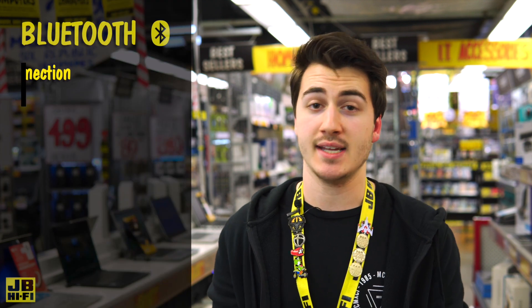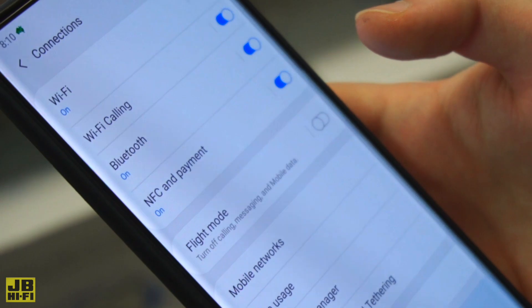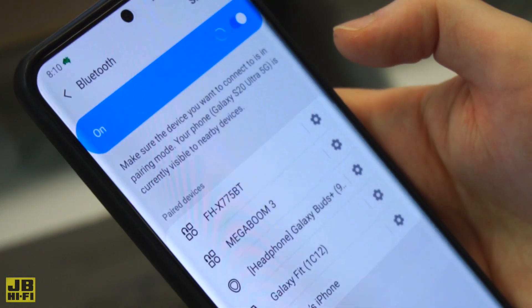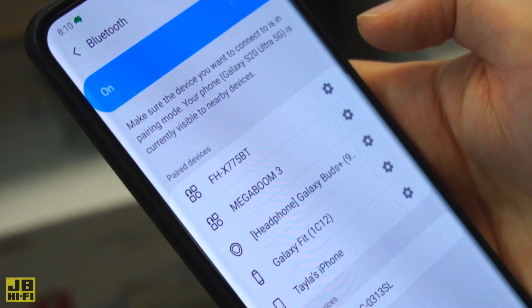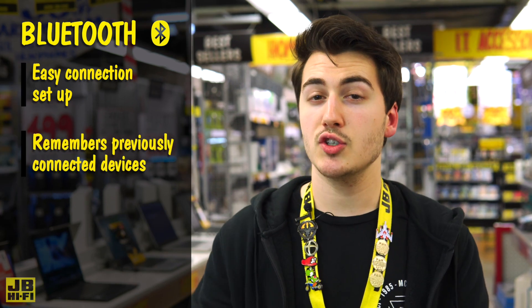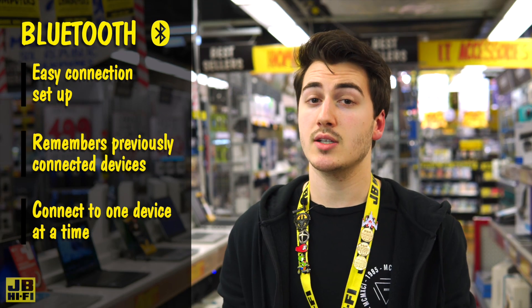Connecting Bluetooth is easy. With your speaker in pairing mode, simply open Bluetooth settings on your device, select it from the list and start streaming. Keep in mind you'll need to reconnect when switching between different Bluetooth speakers, and while your phone will remember previously connected Bluetooth speakers, you can usually only connect to and control one speaker at a time.